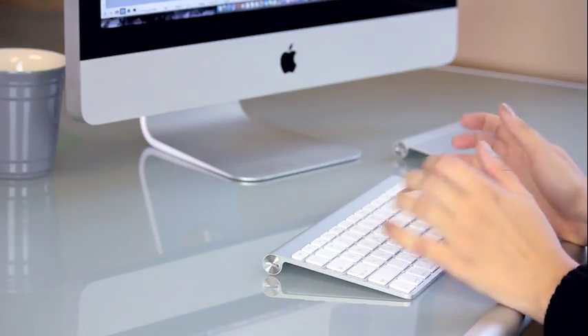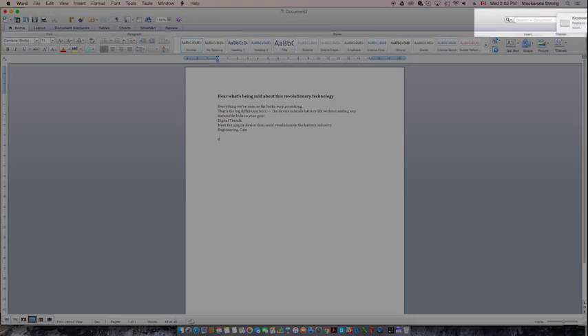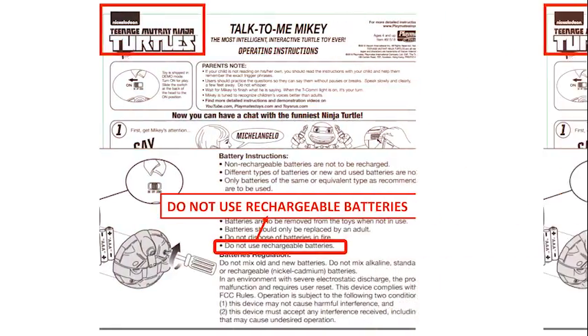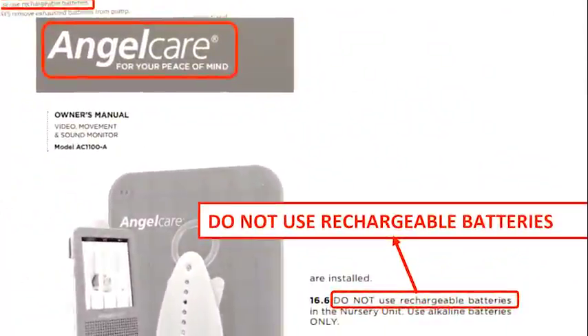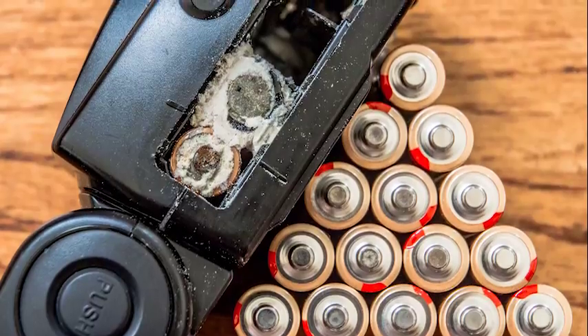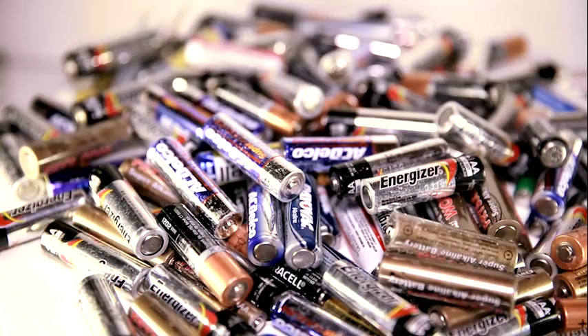Or, if they do, they perform at a substandard level. After only a few uses, you've noticed your rechargeable batteries run out of juice faster than before. It's not the battery at fault, but your device may just be incompatible. Using rechargeables in these devices can ruin your expensive batteries, reducing how many times they can be reused or how long they can hold their charge.